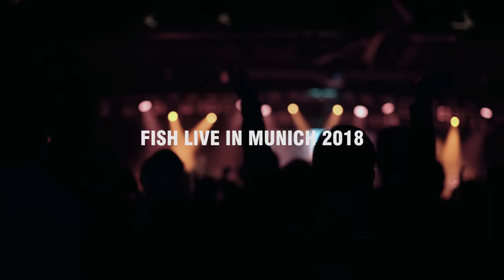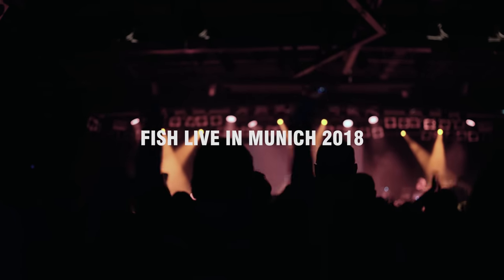Hi, I'm Stephen Kent. I'm front of house engineer for FISH. We're backstage in Munich as part of the Welch Merts Clutching at Straws European Tour.